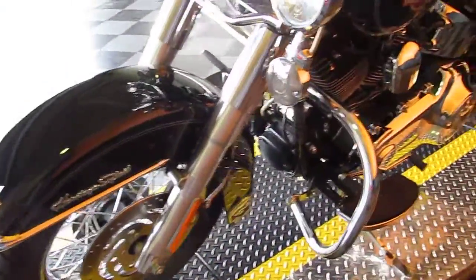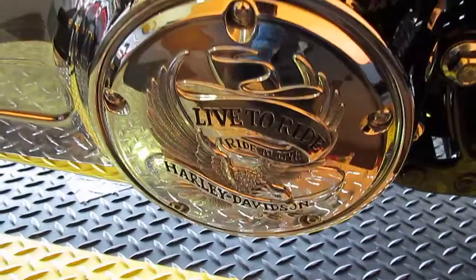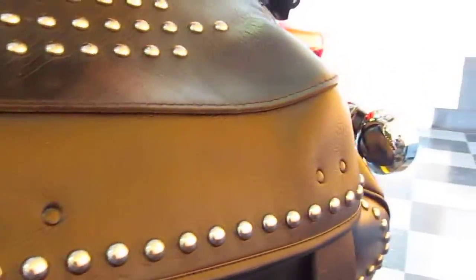A very, very clean bike. The paint is in next to perfect condition — I can't hardly find a mark on it. It's got the Live to Ride primary cover, studded seat, and matching studded bags, which are common to the Heritage Softail. The only thing I need to show you is the left front fork leg has a little bit of oxidation.